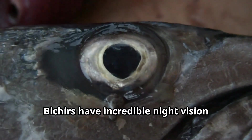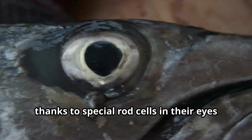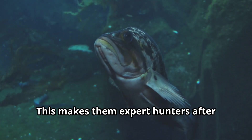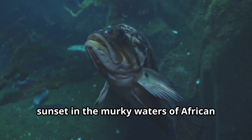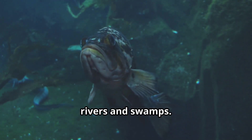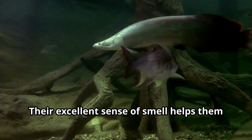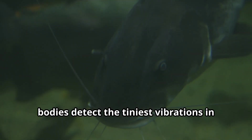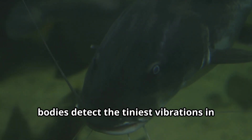Bichirs have incredible night vision thanks to special rod cells in their eyes that can detect the slightest movements in complete darkness. This makes them expert hunters after sunset in the murky waters of African rivers and swamps. Their excellent sense of smell helps them locate food buried in mud, while special sensory organs along their bodies detect the tiniest vibrations in the water.